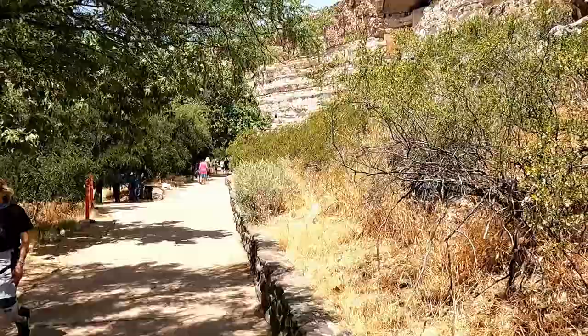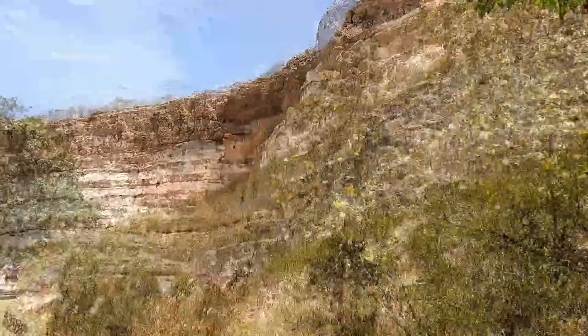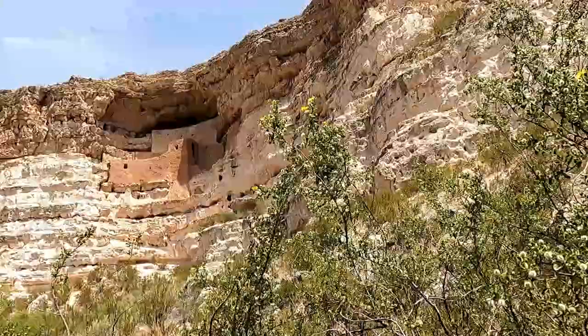Oh, look up there! We've come down the trail and it's not too far. It's so fun!